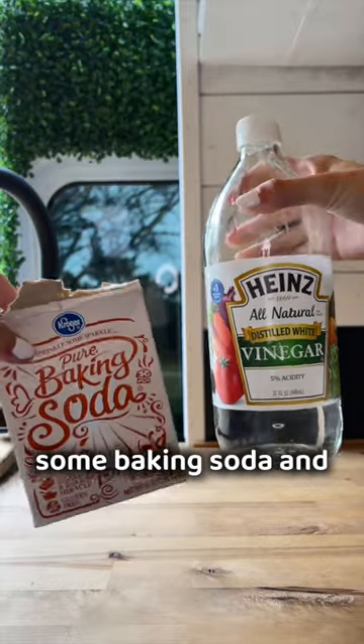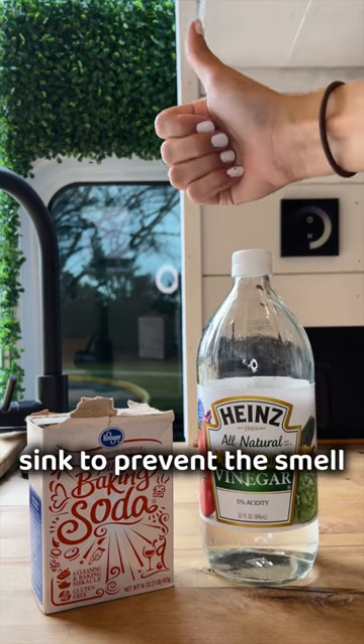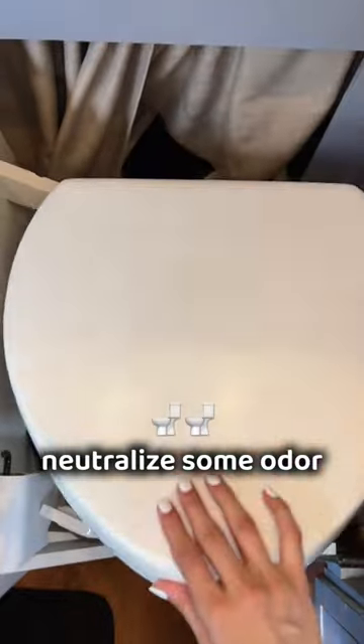And honestly, just some baking soda and vinegar has been really great to have on hand. We use this combo in our sink to prevent the smell of gray water, and we pour a little vinegar in our pee tank to neutralize some odor when emptying.